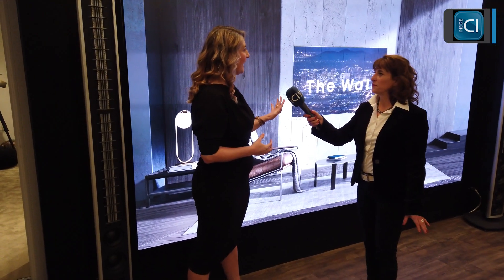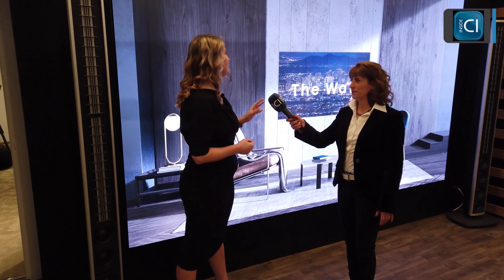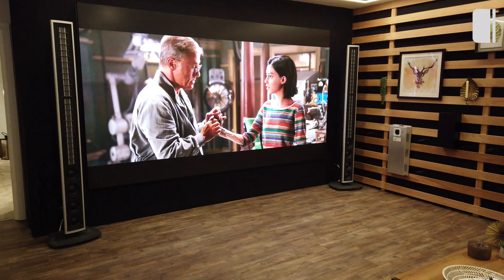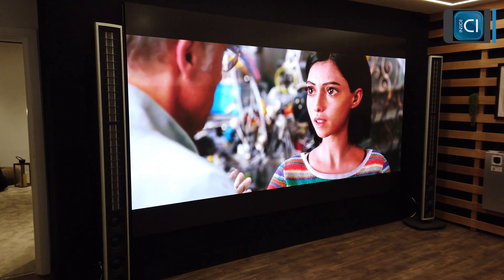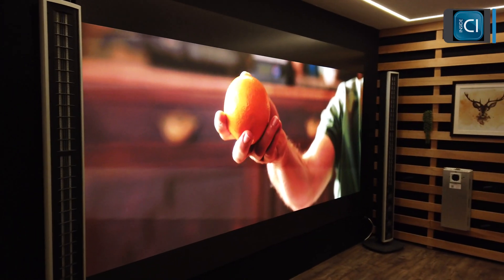We see here — how big is this screen? So the one we're looking at here is a 146 inch display, which gives off a 4K resolution. But we have actually done installations up to 292 inches. It's huge and it is absolutely spectacular — that's for a Buckingham Palace or something like that. You need some very tall ceilings for that.